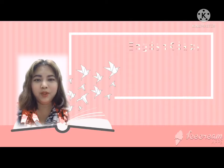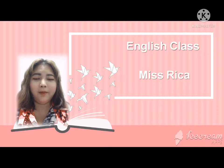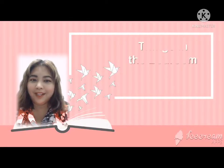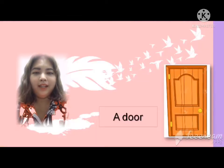Hello guys, welcome to English class with Miss Rika. Today I'm going to talk about things in the bedroom to improve both your vocabulary and learn new English words. Are you ready for this? Let's get started. All right, let's repeat after me.